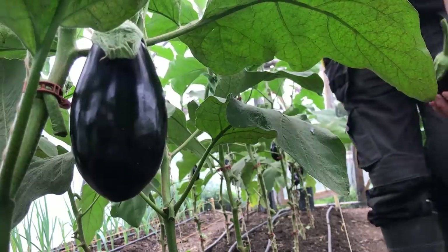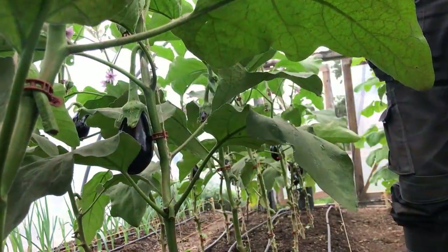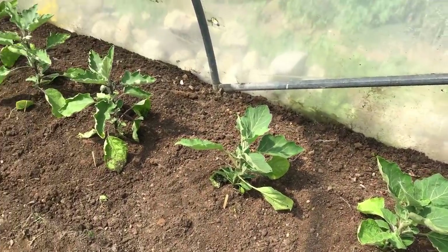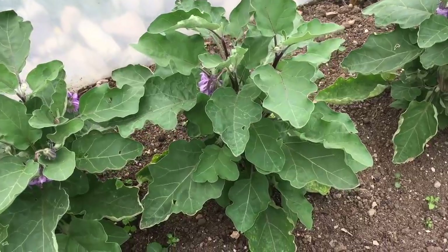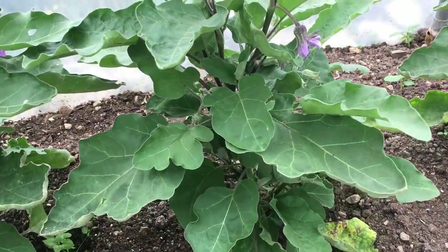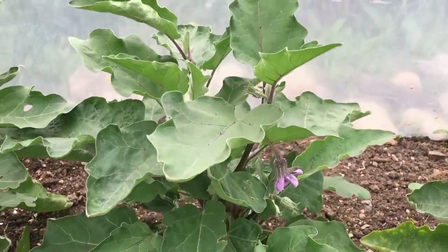Aubergine plants are heat loving plants, and really would not do well at all in the maritime climate that we have here in Ireland. I have grown them in the warmer and more sheltered microclimate of the polytunnels for quite a few years, but I have been disappointed with how little they have produced, only getting a few of the purple fruit late in the season. They seem to be more of a novelty crop, producing a bit of a treat later in the season.